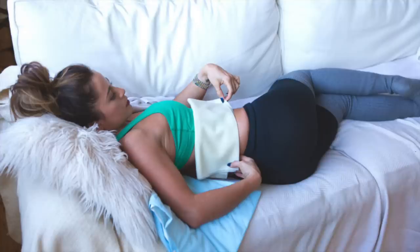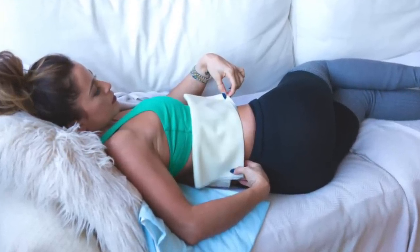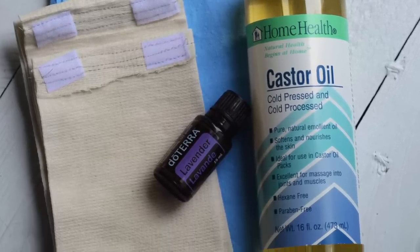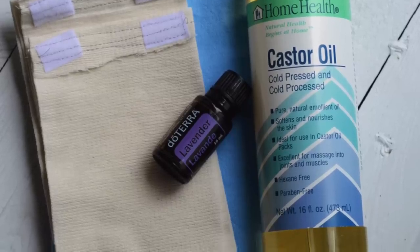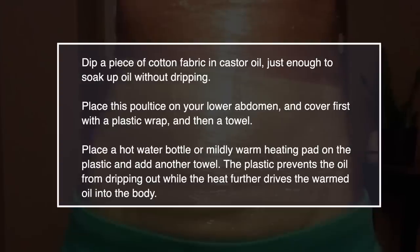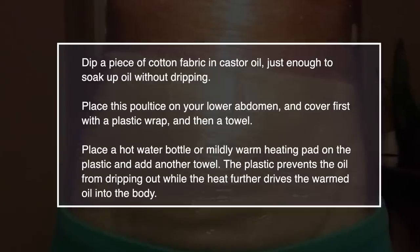Number twenty: use a castor oil pack. Applying an external castor oil pack can ease your pain and help dissolve related congestion. Castor oil packs have been used for many years to help reduce fibroids. To make your own, dip a piece of cotton fabric in castor oil just enough to soak up the oil without dripping. Place this on your lower abdomen and cover it first with a plastic wrap and then a towel. Then place a hot water bottle or mildly warm heating pad on the plastic and add another towel. The plastic will prevent the oil from dripping out whilst the heat further drives the warmed oil into the body.